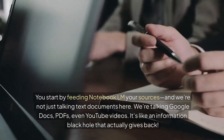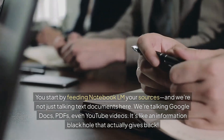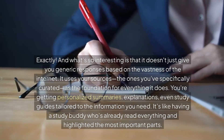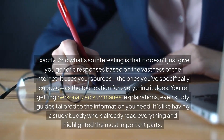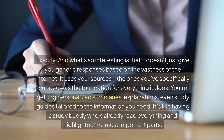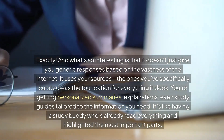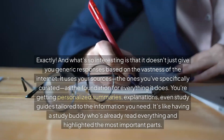We're talking Google Docs, PDFs, even YouTube videos. It's like the information black hole that actually gives back. And what's so interesting about it is it's not just giving you a generic response based on the vastness of the internet — it's using your sources.